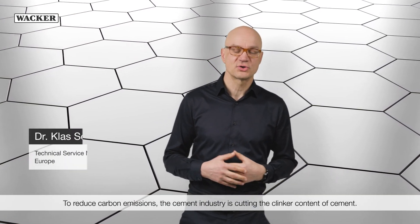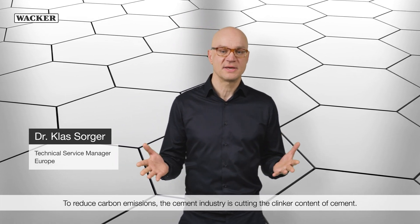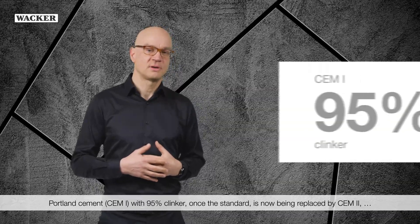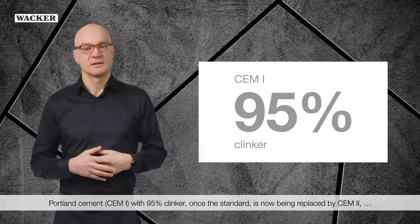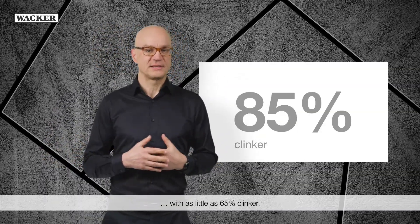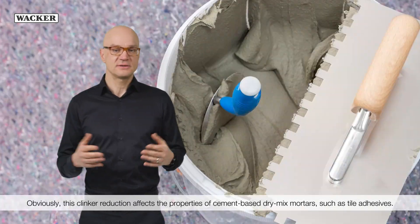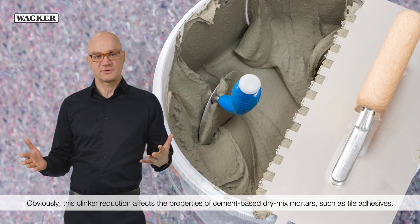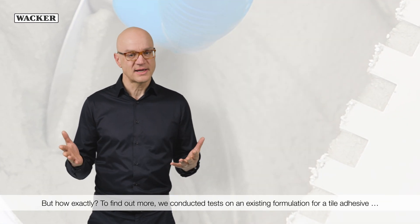To reduce carbon emissions, the cement industry is cutting the clinker content of cement. Portland cement, CEM1, with 95% clinker, was once the standard, but is now being replaced by CEM2, with as little as 65% clinker. Obviously, this clinker reduction affects the properties of cement-based dry-mix mortars, such as tile adhesives. But how exactly?